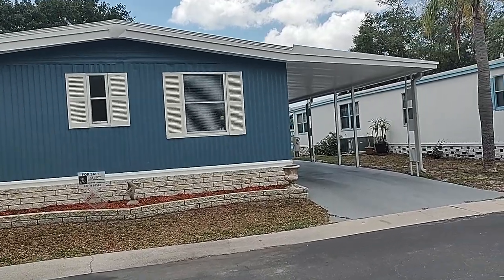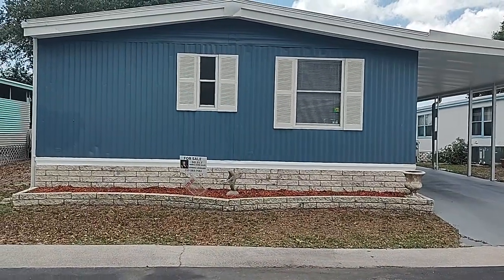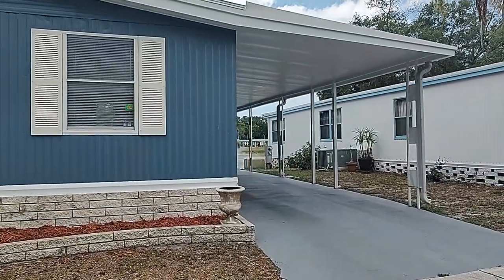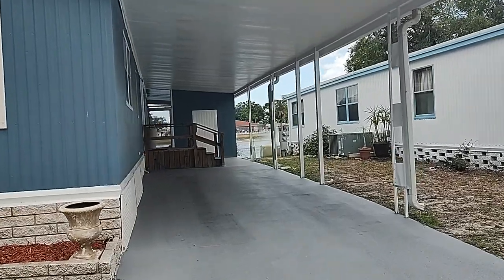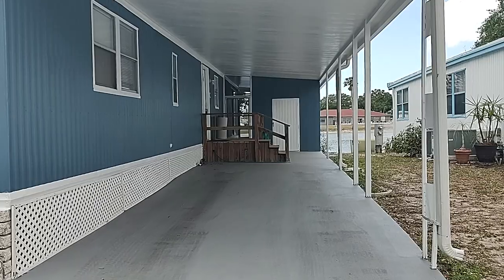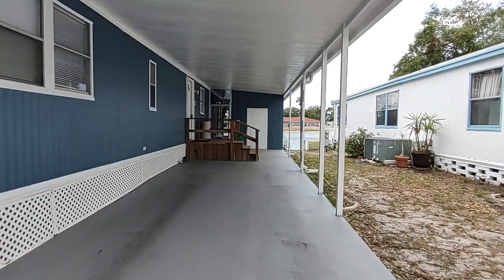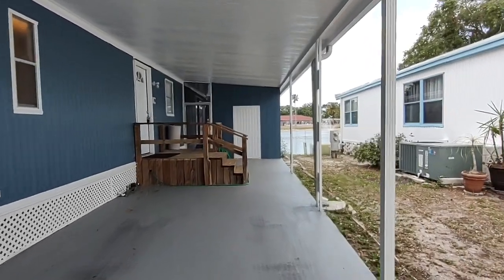This is going for $99,900. It has a brand new roof over — a membrane roof, just put on. This home has been totally remodeled and updated throughout. It has a brand new central AC unit.